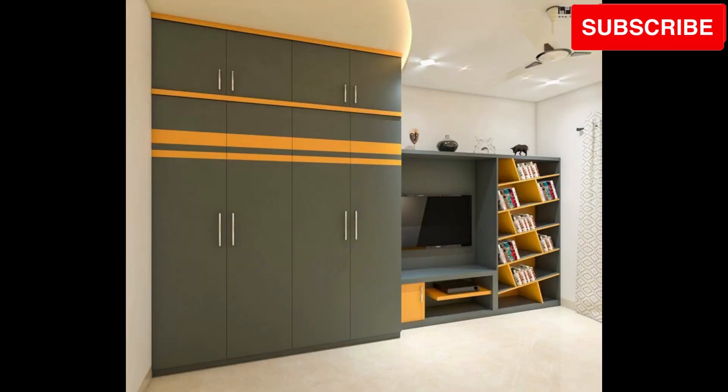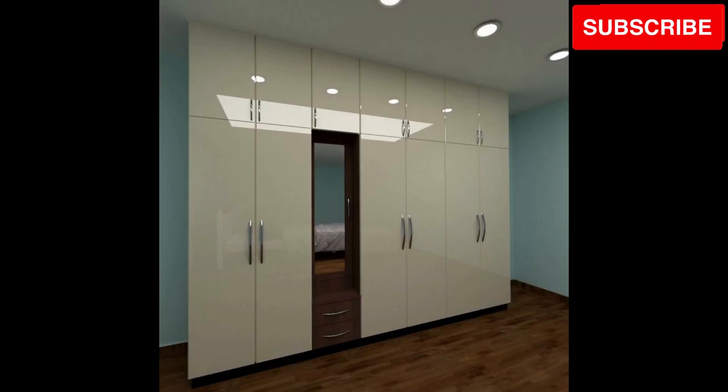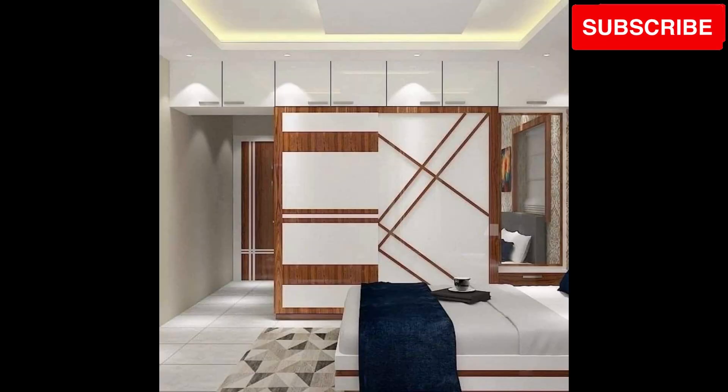Let's begin with the space-saving marvel. Explore how a sleek and compact wooden wardrobe can cleverly fit into tight corners, providing smart storage solutions while elevating the overall style of your small bedroom.